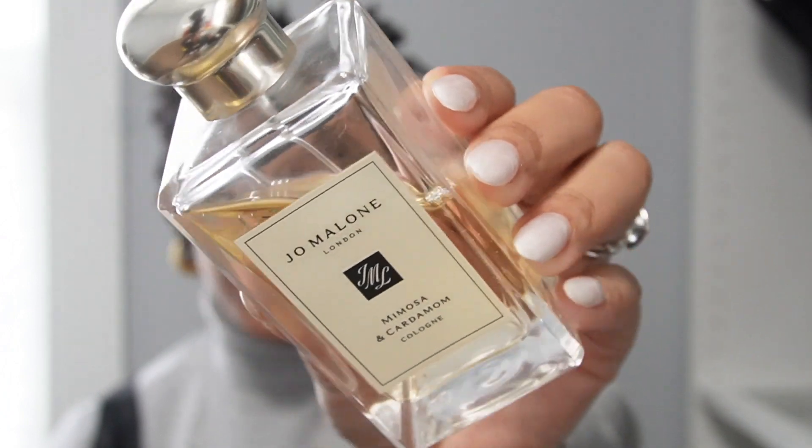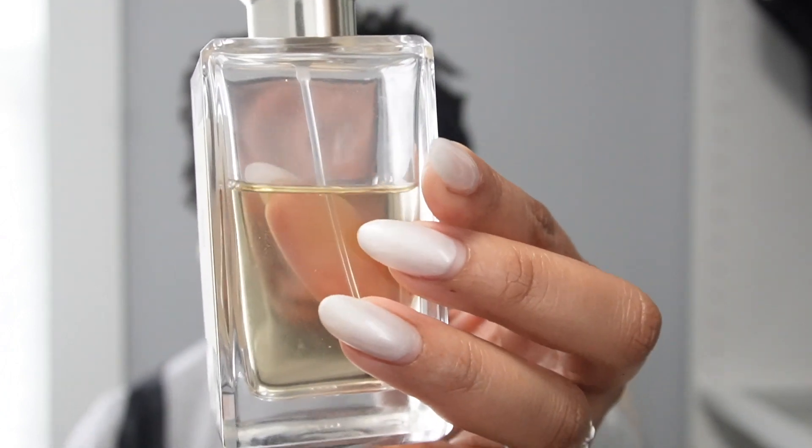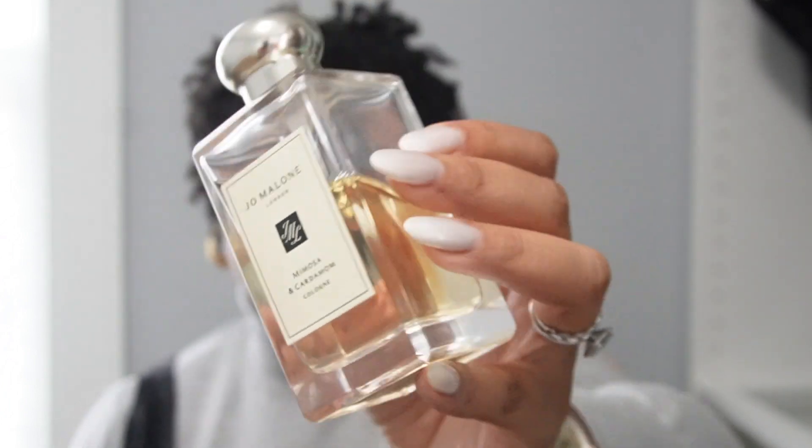Last but not least for what's new — though I've had this for a while — this is Jo Malone Mimosa and Cardamom. I love this perfume; it smells so good. I've featured it in a favorites video before. The beauty of all my perfumes is that they each smell different, and that's what I look for — I don't want something that smells like what I already own. I want a different fragrance every time I wear it.